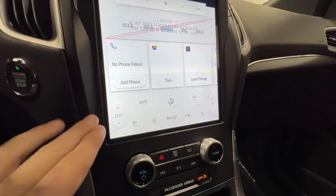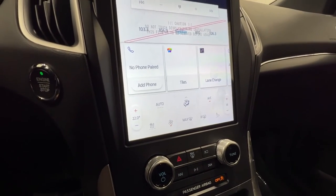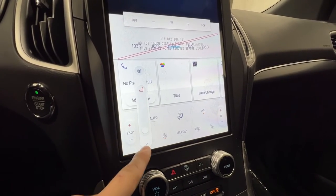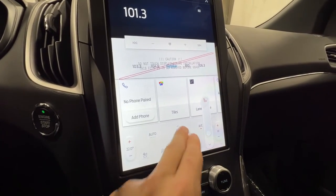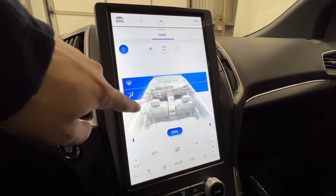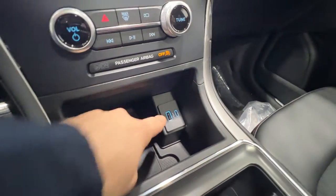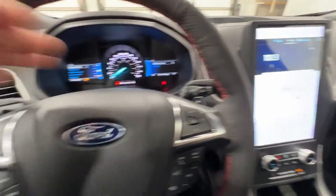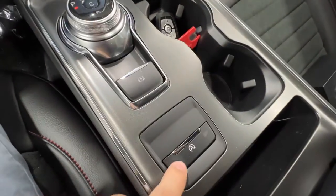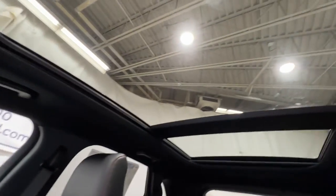Down here is the dual zone automatic climate control system, also standard on the Edge. We have heated seats for both driver and passenger, and the heated steering wheel right there. You can push a button to bring up a larger view to adjust airflow and max AC. We also have a wireless charger with USB inputs, and the 8-speed automatic includes sport mode. There are paddle shifters behind the steering wheel, an electronic parking brake, auto start-stop, and controls up top for the optional panoramic sunroof — which is equipped here.